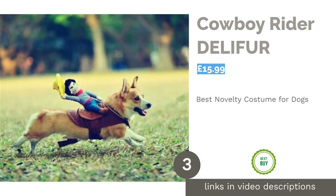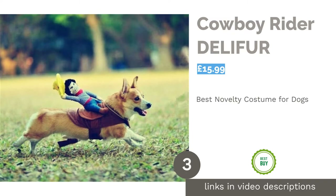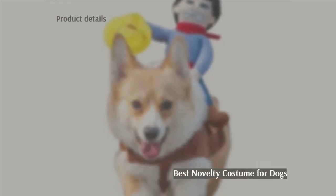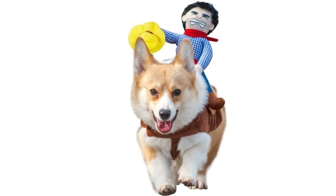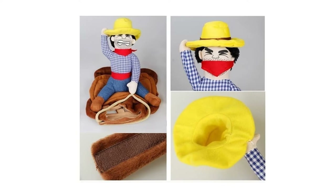The next product in our list is Cowboy Rider by Delifer. Ride 'em, Cowboy! This delightful Halloween costume transforms your dog into a runaway steed, as the tiny plush cowboy clings on for dear life. This is a great choice for dogs of all sizes, ages and temperaments. The saddle attaches the same way as a standard harness and can be adjusted to fit.